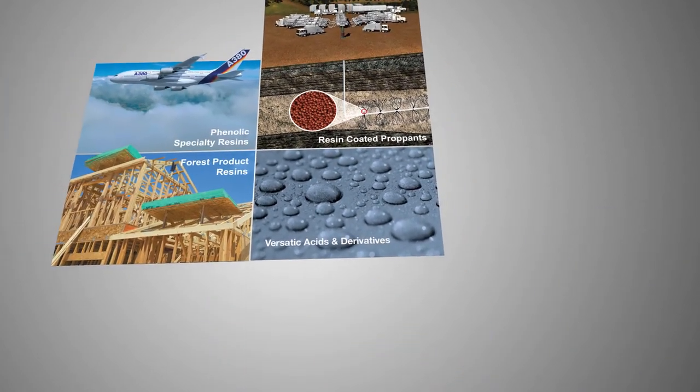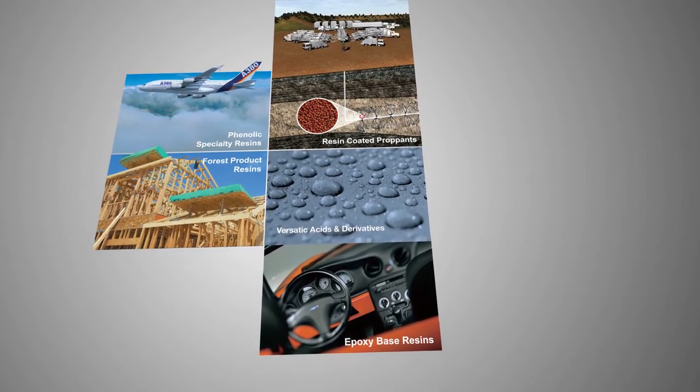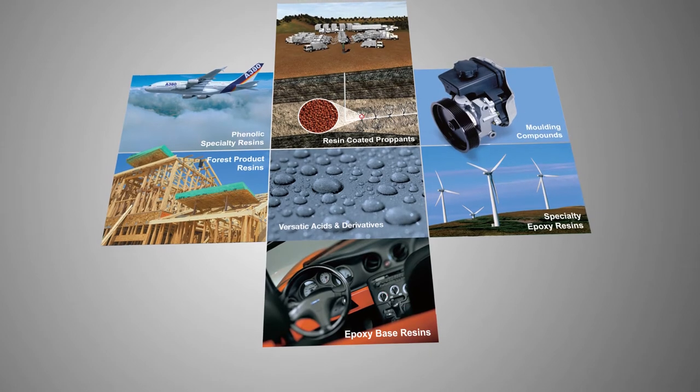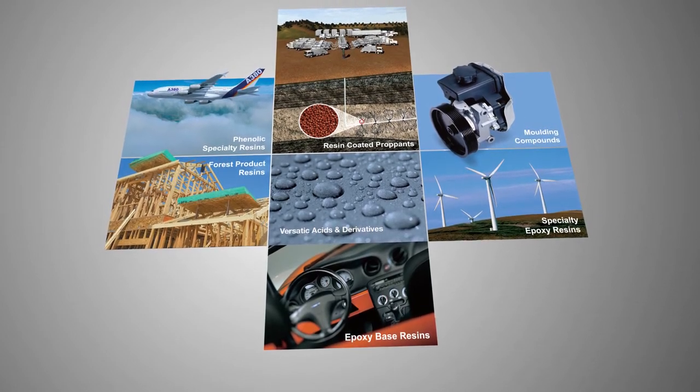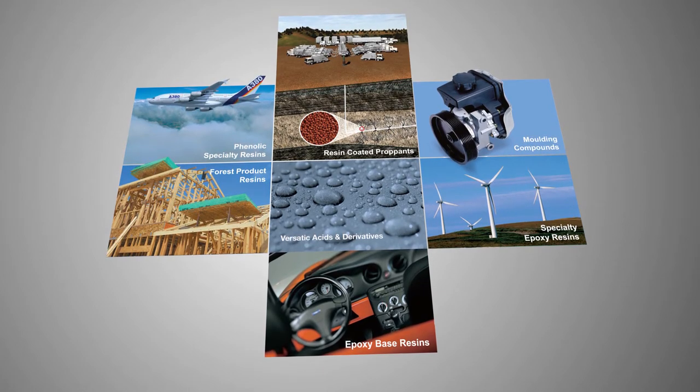Research comes from many different industries such as aerospace, renewable energy, automotive, and construction. This ensures that the resin-coated proppants supplied for the challenging fracturing jobs of today are the most advanced in the industry.